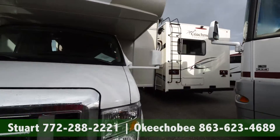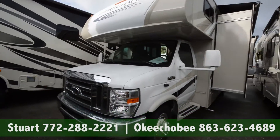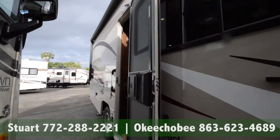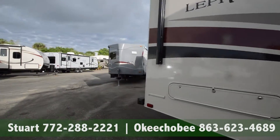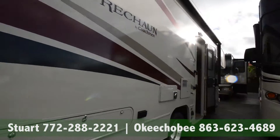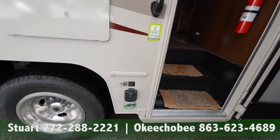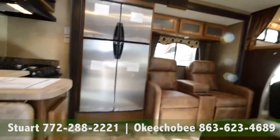It comes standard with slide toppers — you have two slides here on the right. This is on an E454 chassis with automatic awnings, a rear camera, and it is certified green. It's ready for complete solar charging, so if you want to add an external solar panel, it's ready for that.